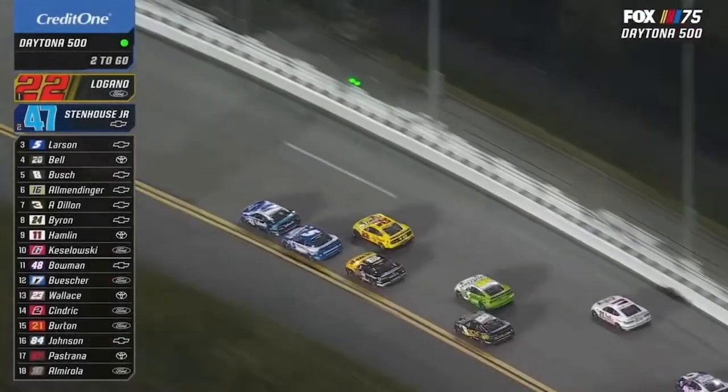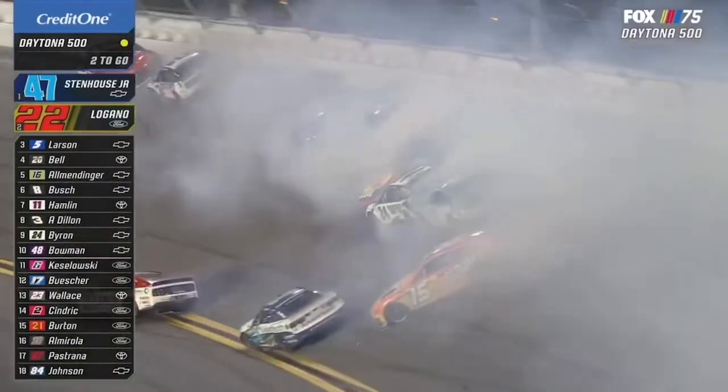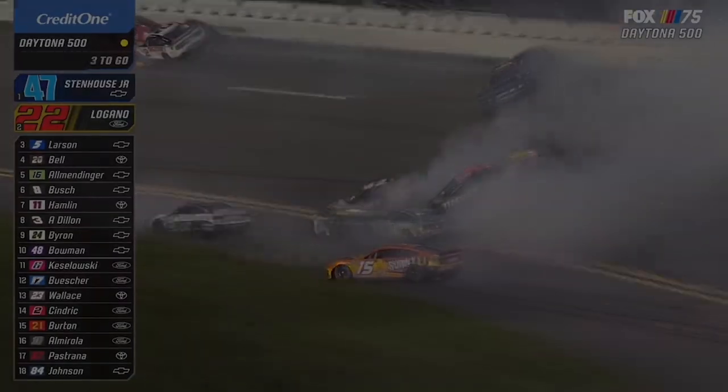That's when all the chaos happened, with multiple cautions at the end. The final caution saw Austin Dillon get loose on the first green-white-checkered attempt, creating a huge stack-up behind him with multiple hard hitters involved. The race ended in chaos, but Ricky Stenhouse was able to outlast all the carnage. With a caution on the final white flag lap, Joey Logano tried his best to get around him, but when the caution came out Ricky Stenhouse was just barely edging ahead, winning his first ever Daytona 500.